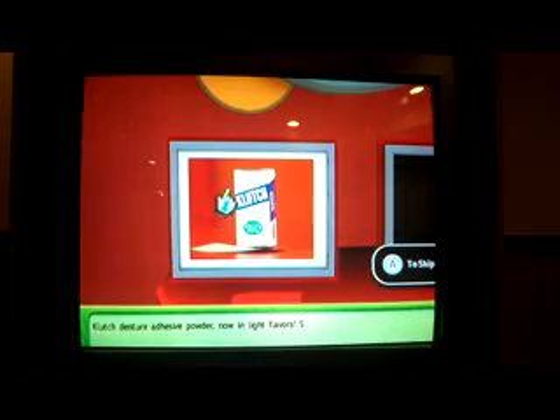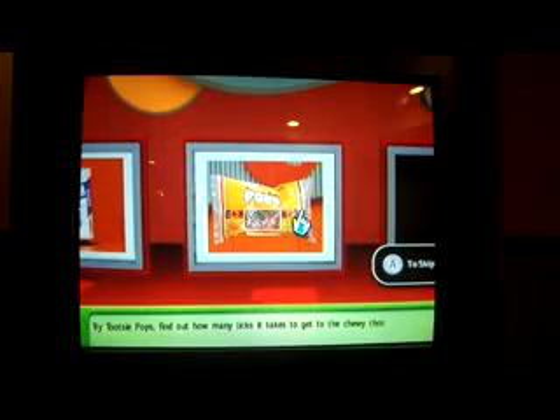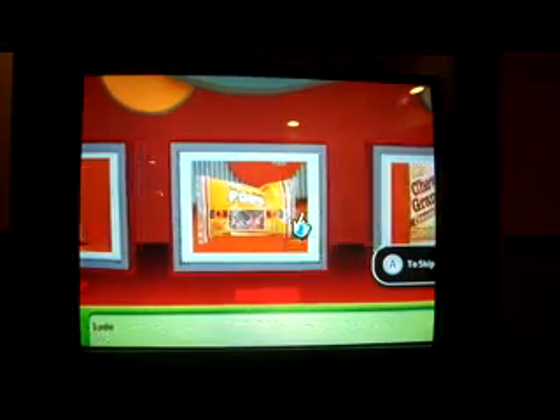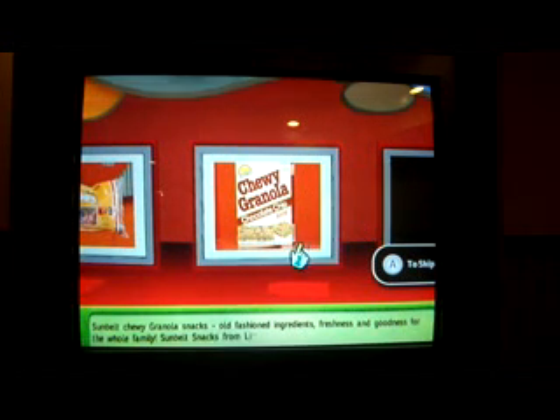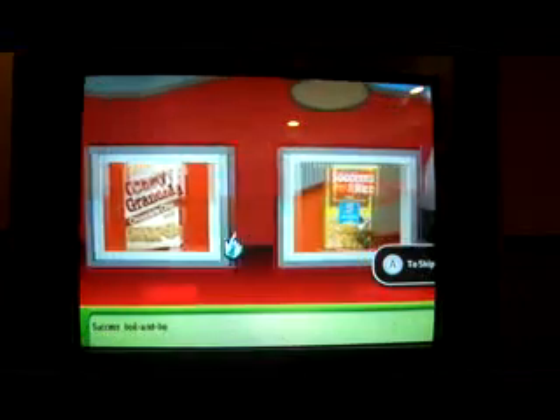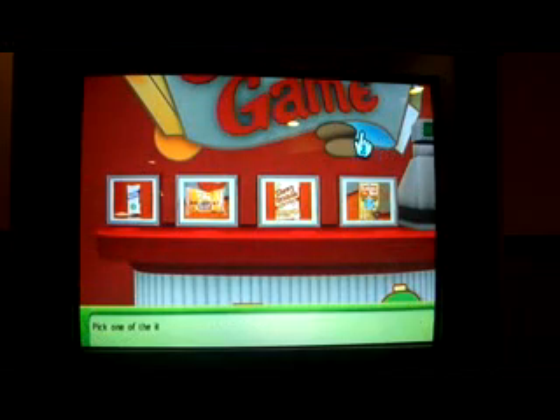Now in light flavors — Tootsie Pops, find out how many licks it takes to get to the chewy chocolate Tootsie Roll center. Sunbelt Chewy Granola Snacks — old-fashioned ingredients, freshness and goodness for the whole family, Sunbelt Snacks from Little Bevy. Success Boil'n Bag Rice — convenient, now with delicious seasoning. The classic side dish. Pick one of the items.